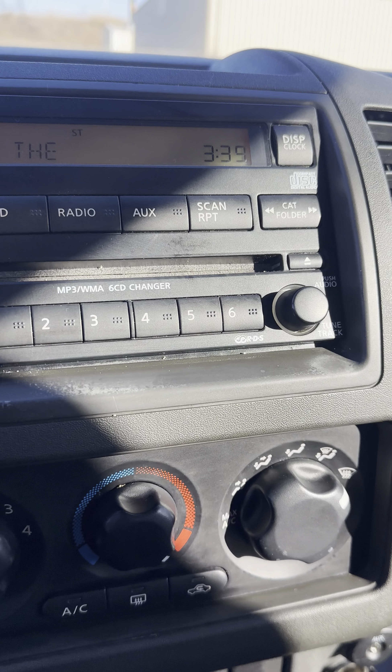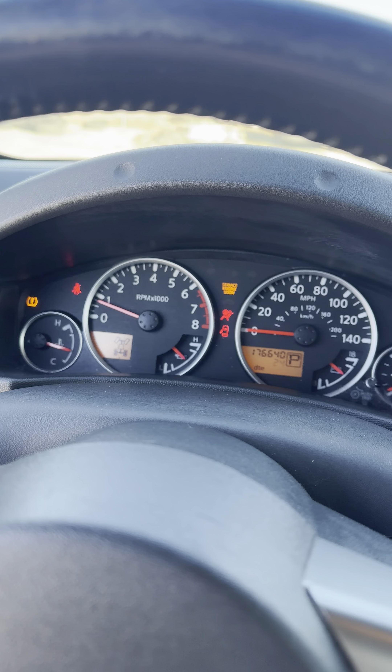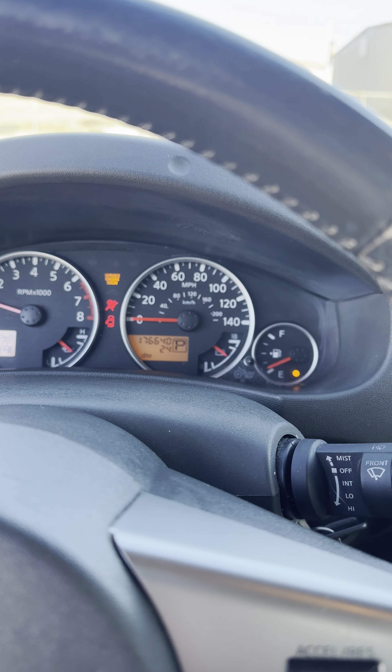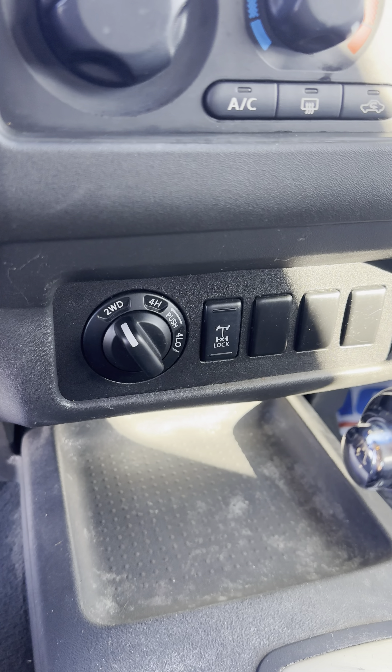It's got an Oxford Rockford Fosgate stereo. It's at 176,000 miles. Oh yeah, four-wheel drive is down here — sorry, I don't know if I pointed that out.